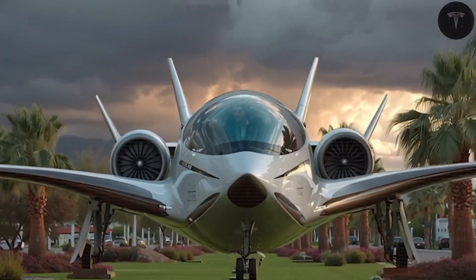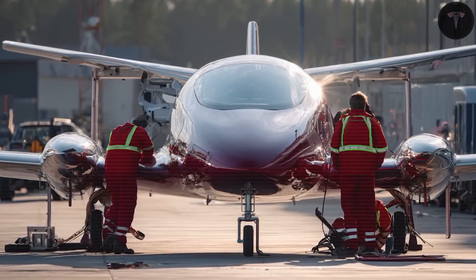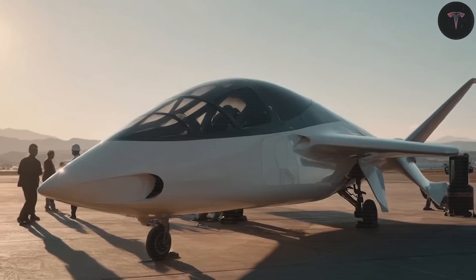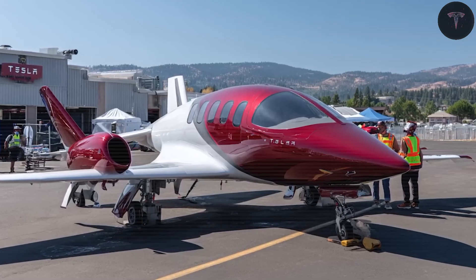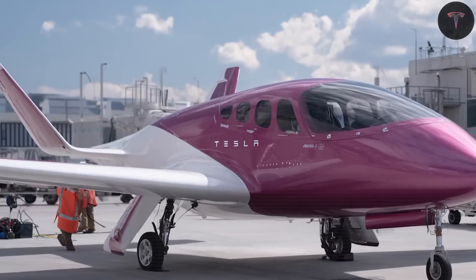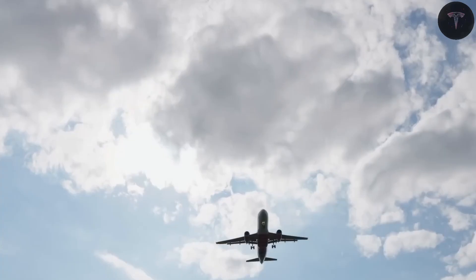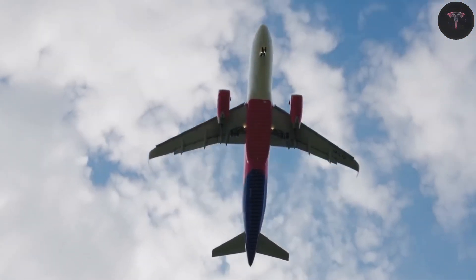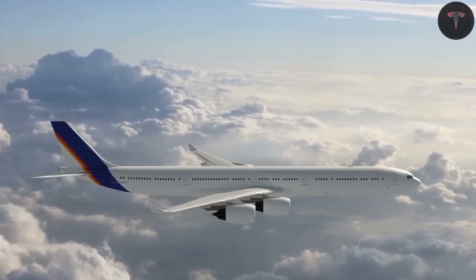Suddenly, what should be a simple regional hop starts to feel anything but simple. Enter the 2026 Tesla Super Electric Plane, designed to change the game for regional travel with four transformative features aimed at redefining time, access, and cost. This flight isn't about breaking speed records, but about rethinking the entire experience — transforming smaller airports near homes into smarter options and creating cabins built for real passenger needs.